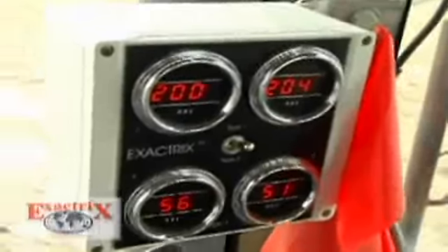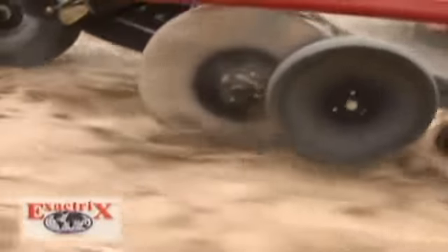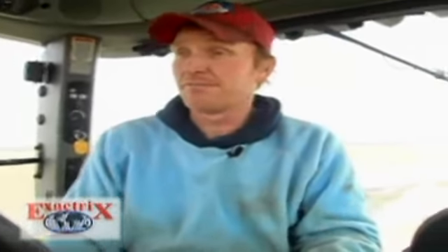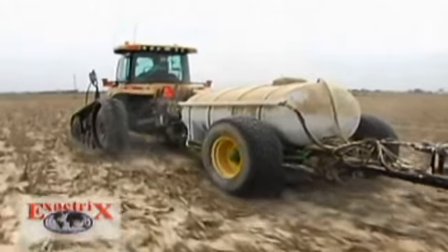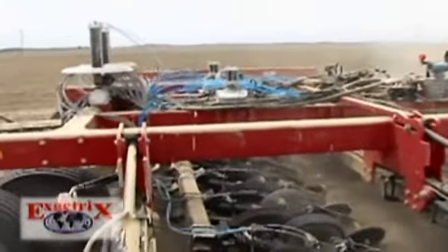With this system, we get pretty much exact distribution of the anhydrous. Our yields since we bought the Exactrix have continually climbed and we attribute a lot of that to the Exactrix by doing it with less.